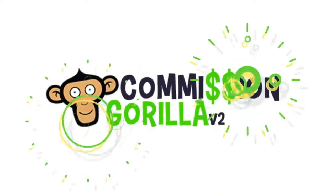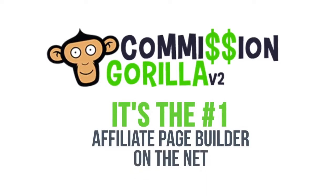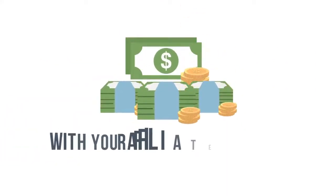Introducing Commissioned Guerrilla Version 2. It's the number one affiliate page builder online, hands down. With Commissioned Guerrilla Version 2, you'll be able to tap into the ultimate affiliate page builder and make more money faster with your affiliate promotions.